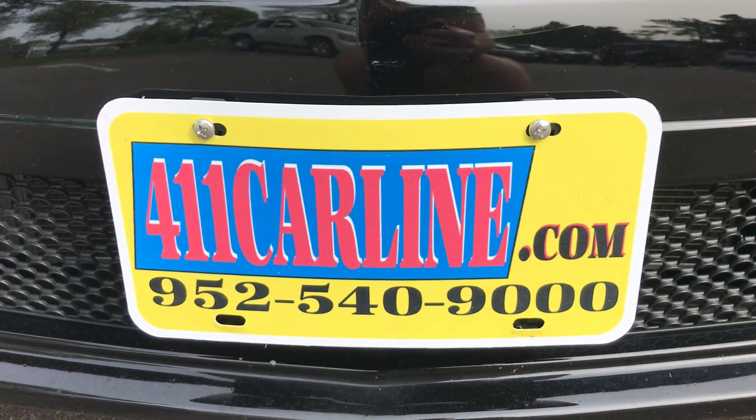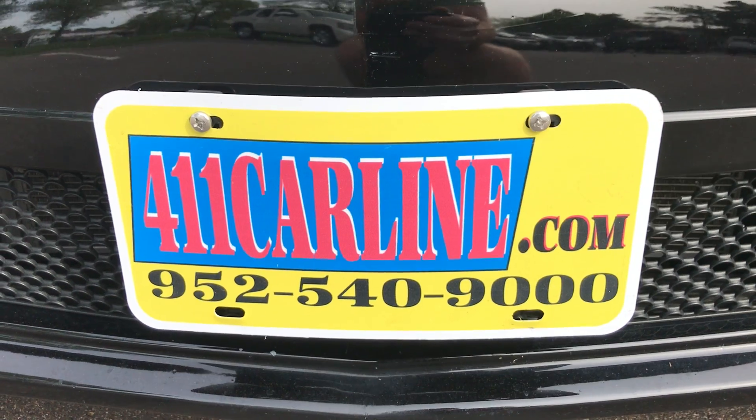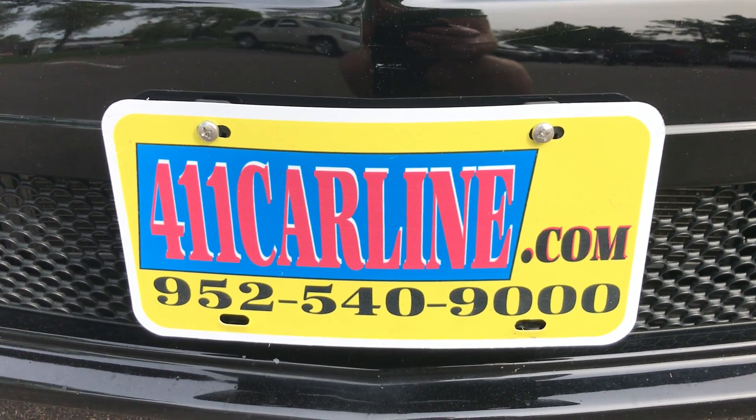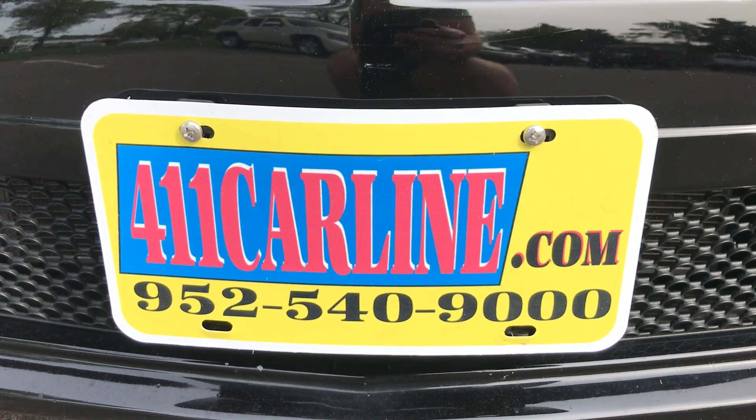The free Carfax is available on our website along with more photos. Just click on the little Carfax icon — it'll be on the right-hand side of the page if you're on desktop. If you're on mobile, just scroll down to the bottom of the page and click on the little Carfax Advantage dealer icon.